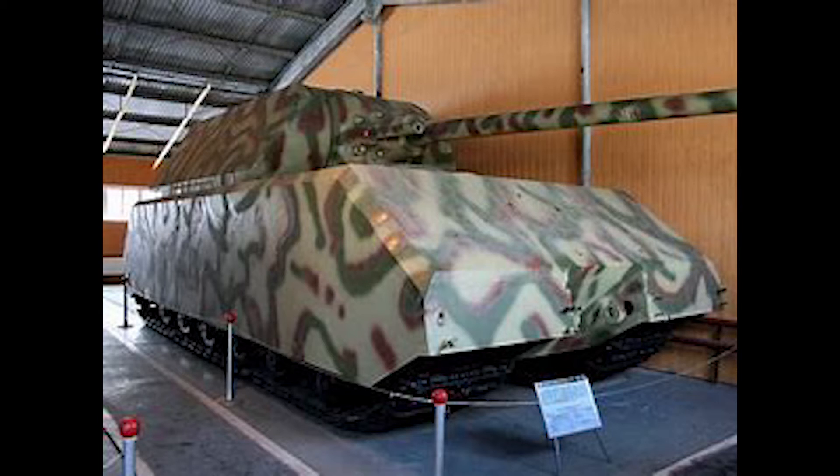Now here's the long version. The mouse was an experimental tank designed by Ferdinand Porsche. Only two were ever built, and only one was ever completed.